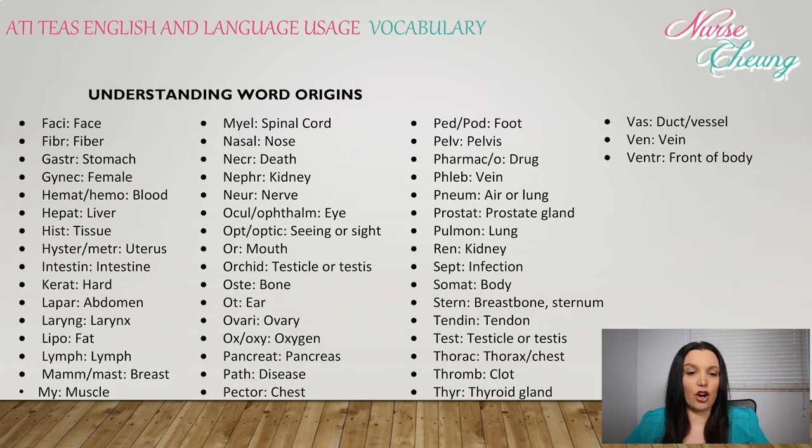Ker: hard. Lapar: abdominal. Laryn: larynx. Lipo: fat. Lymph: lymph. Mamm: breast. My: muscle. Myel: spinal cord.